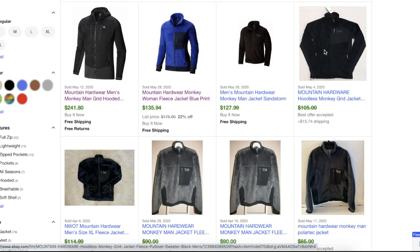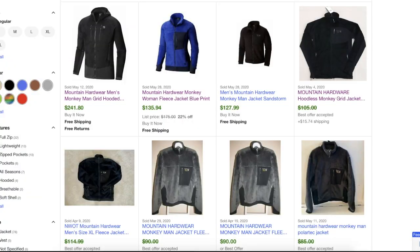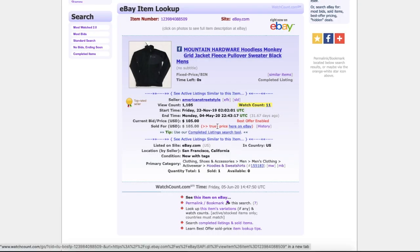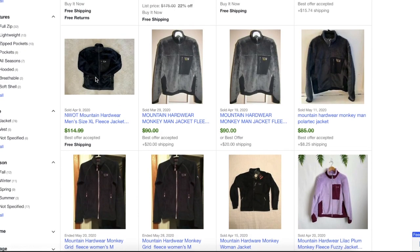This one over here went on best offer and is also new with tags. They actually spelled the brand name incorrectly — it should be H-A-R-D-W-E-A-R — that's a common mistake, but you always want to get it correct because spelling does count on eBay. It says it sold for $105, however since it was on best offer, we can go to Watch Count and see the actual sale price. I've entered the item number into Watch Count, clicked 'Show Me,' then went to 'True Price' on eBay — and it sold for $89.